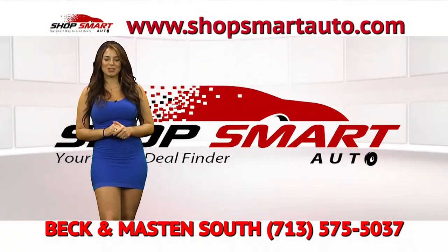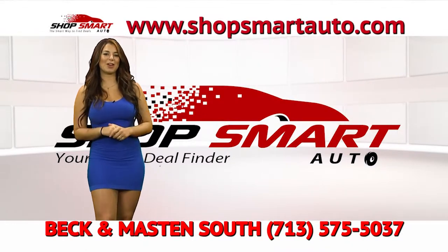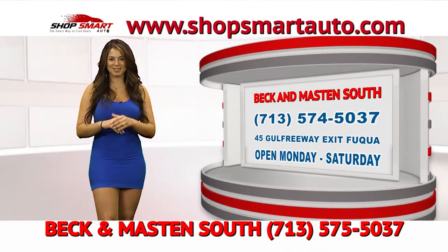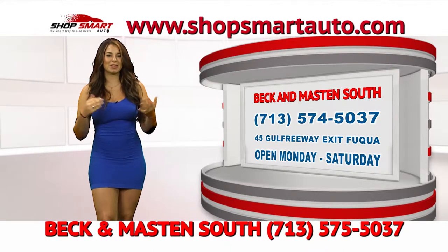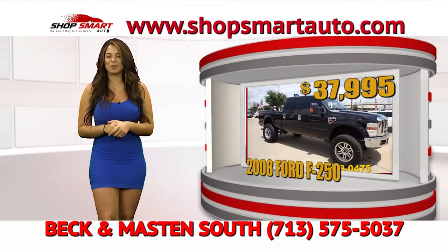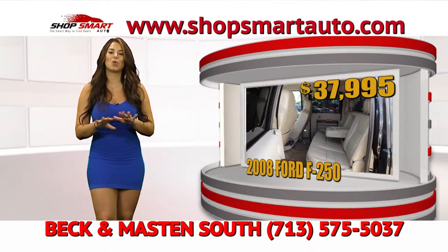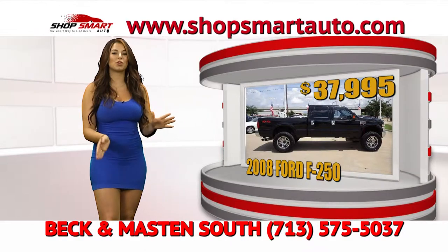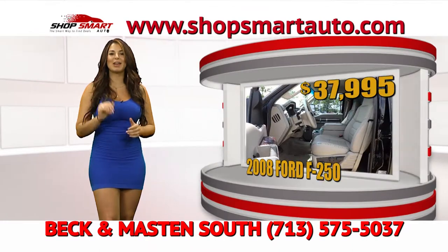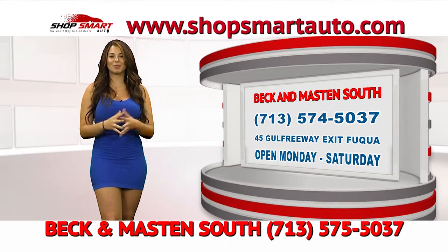Continuing Shop Smart Auto TV show, we're moving to the number one General Motors dealership — Beck and Madison South, located on 45 Exit Beltway. They're open Monday through Saturday and they are the truck capital. Let's begin with this beautiful F-250 truck — awesome for work, low mileage, in perfect conditions. Beck and Madison doesn't care what has happened with your credit in the past. Whatever happened, they cancel it — you start fresh with them. Visit ShopSmartAuto.com for their inventory.